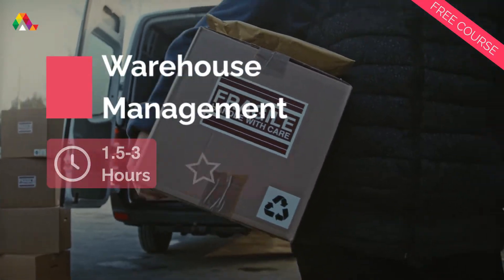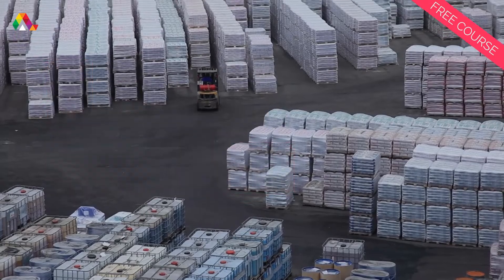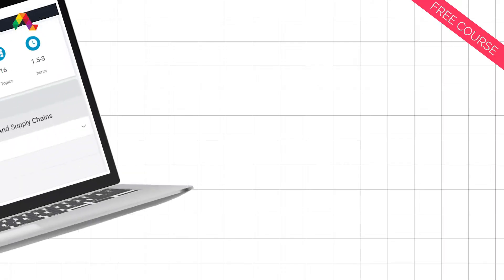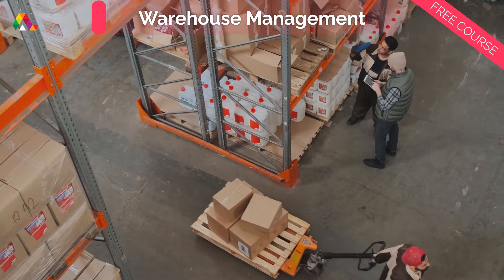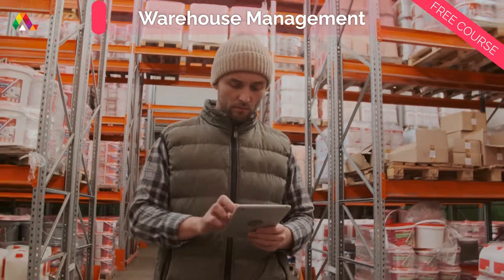Getting things from A to B is the name of the game in transport and logistics, and warehouse, storage, and inventory management is an integral part of that process. In this top-rated course from Alison, you will learn the skills required to successfully manage your inventory, stock, and supply chains in an efficient, consistent, and productive way.